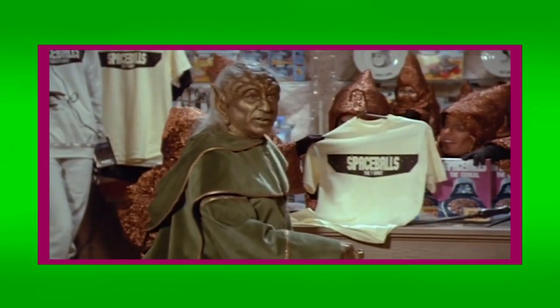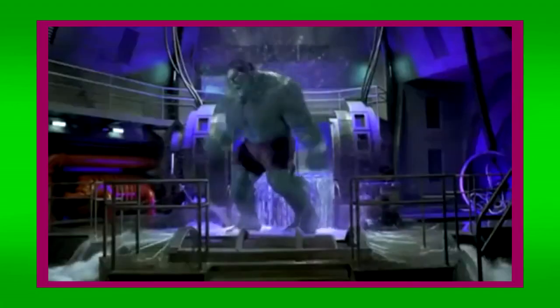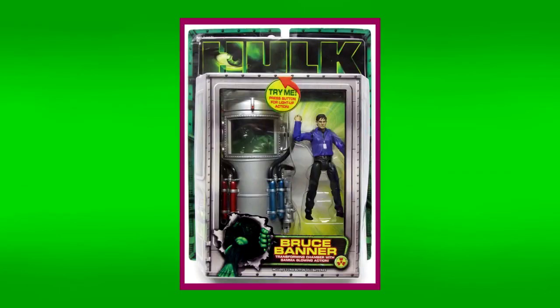Merchandising — where the real money from the movie is made. One such example of this is with the 2003 Ang Lee Hulk movie, a movie that, while not the best, I remember obsessing over at the age of five. With that said, I wanted to begin by looking at the many toys to come out of this movie.